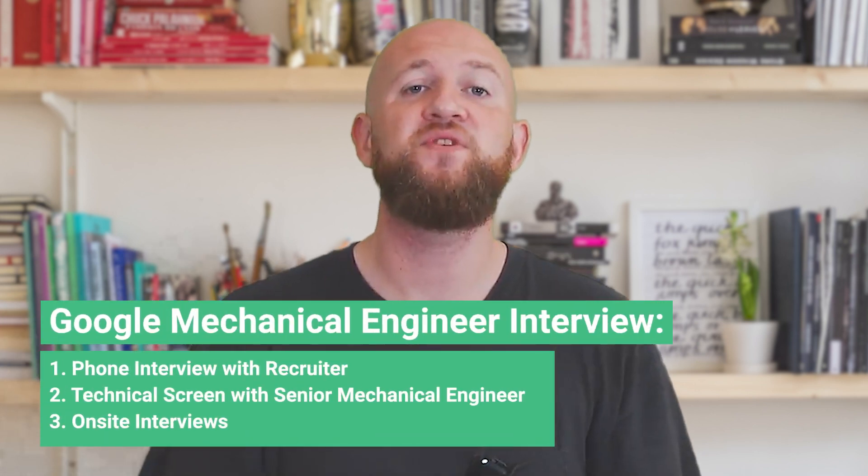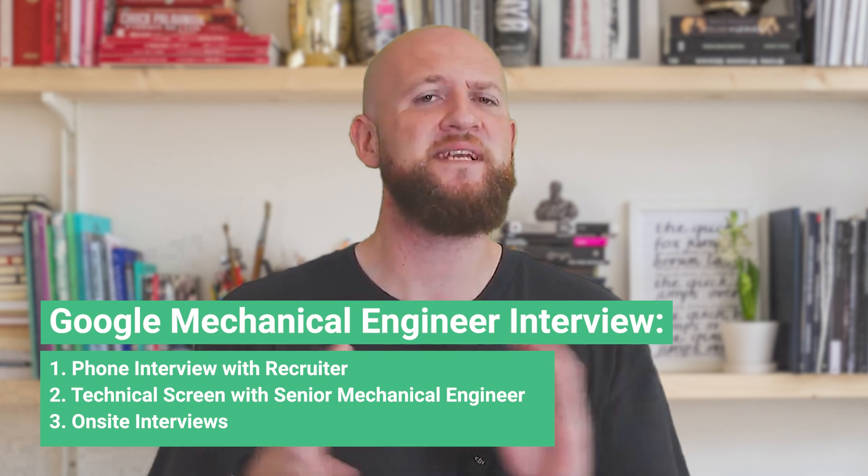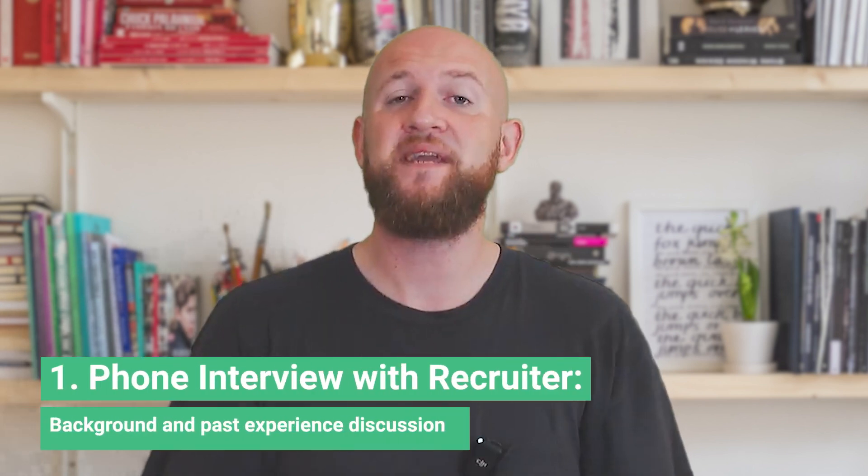The Google mechanical engineering interview consists of three rounds: first, a phone interview with the recruiter; second, a technical screen with a senior mechanical engineer; and third, an on-site interview. The process is generally not too difficult, but it is majorly technical in nature, with a sizable portion dedicated to leadership and culture fit assessment.